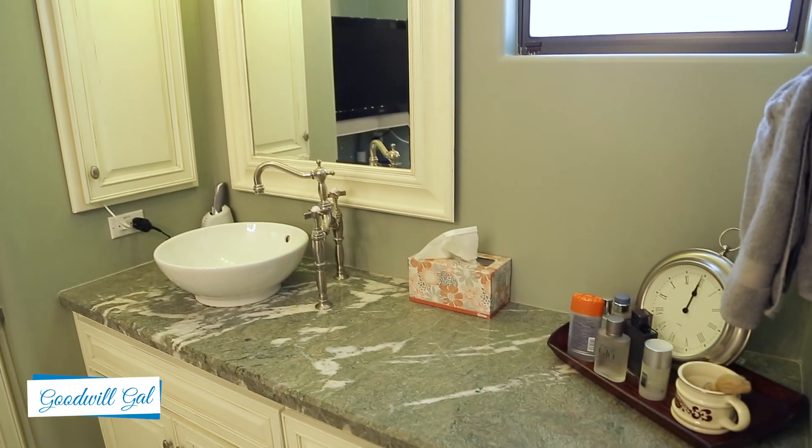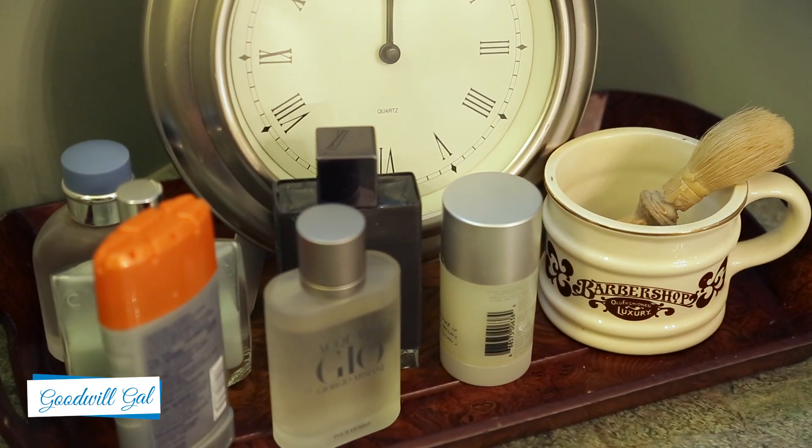This is my husband's sink area. He's just a no-frills kind of guy — he's just got some colognes and his deodorant, and that's it. His area is just plain and simple.